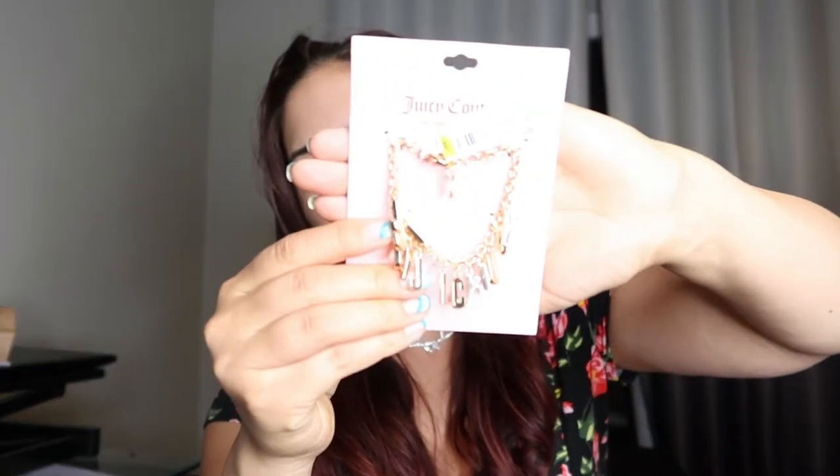So the next item I got here is just this Juicy Couture bracelet. A lot of their items were gold — I'm more of a silver gal, as you can tell, but this is really cute. So I did pick this one up. I think this one was like $8.99, so not too bad. And then I also picked up some towels. The last time we bought new towels — we were gifted some over the last couple of years — but besides that, the last time we've gotten towels was probably back in like 2010.